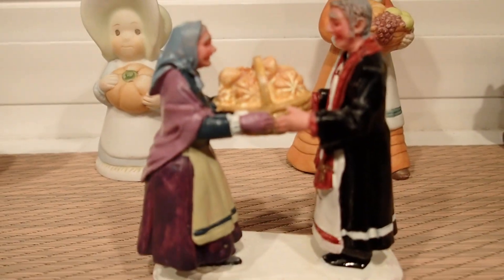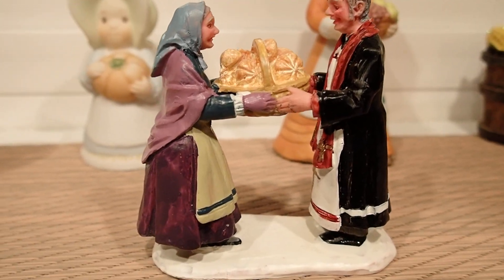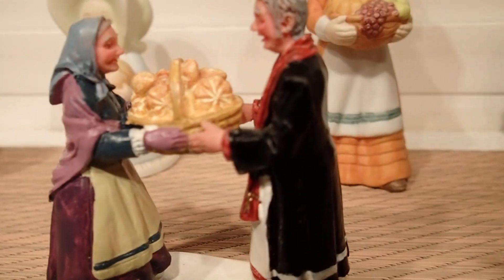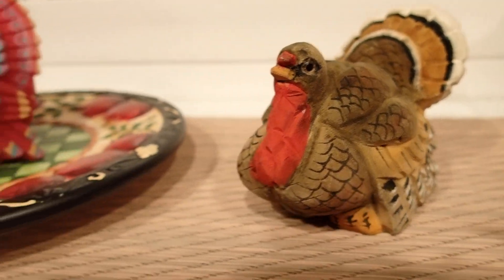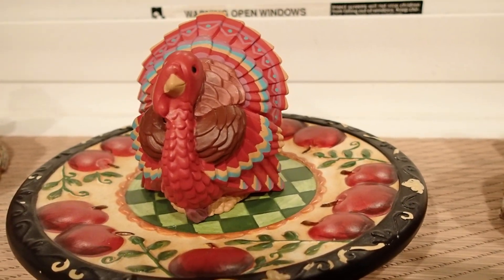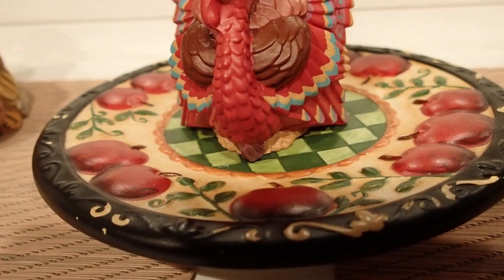This one you probably saw before because I did use it in one of my miniature settings and I've had it for a while. These I also bought at my favorite thrift store recently — in the last few weeks, I would say months. This dish was just 50 cents.